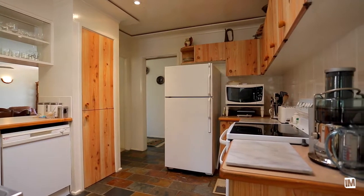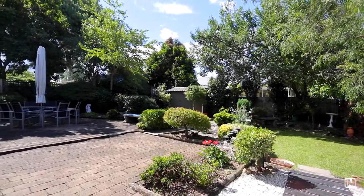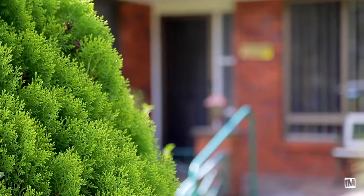You'll love entertaining on weekends in the tranquil setting of your stunning backyard, or just sit back and let the manicured gardens and water feature take you to another place.